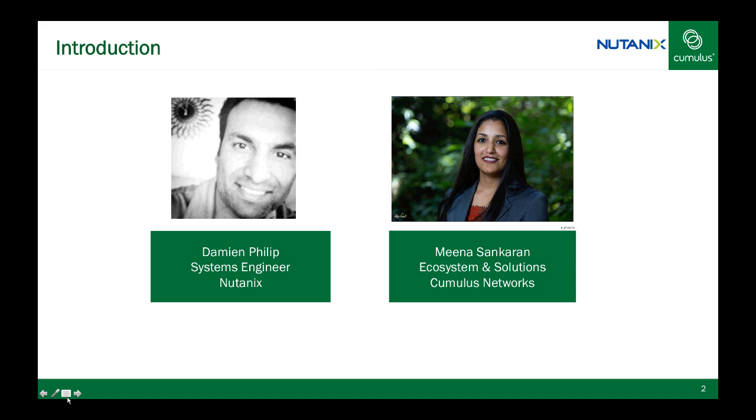Damian Philip is a systems engineer at Nutanix. Prior to his role at Nutanix he was a lead Cisco UCS solutions architect. He's also a CCIE and brings a wealth of experience with storage and data center technologies. Meena heads all of our ecosystem software solutions here at Cumulus Networks, with extensive breadth and expertise in the data center space combined with business and technical acumen.